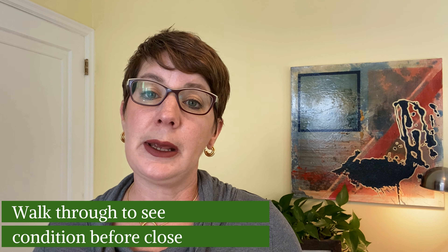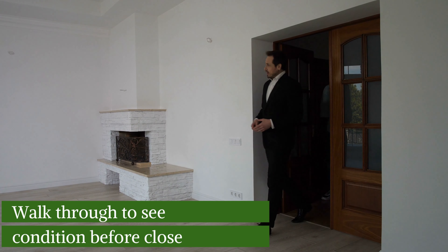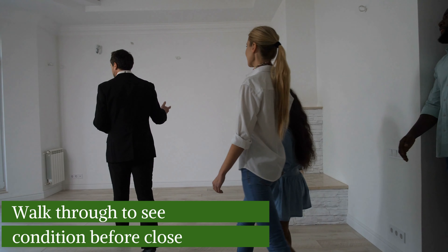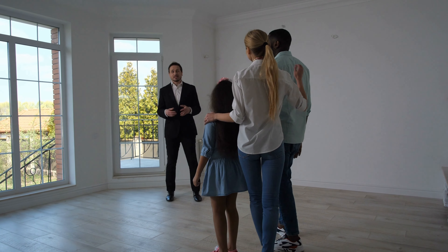A couple more steps. Right before closing — usually the morning of or the night before — you'll do a walkthrough. You'll look at the house and make sure it's in the condition you expect: that the sellers have left the appliances and light fixtures they were supposed to, that the walls are in good condition, and that nothing stands out as a problem. You want to feel confident that what you've agreed to buy is in good shape.